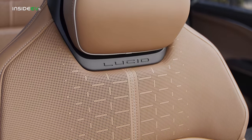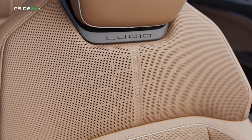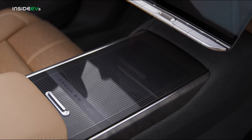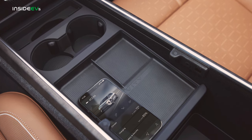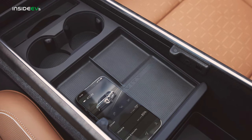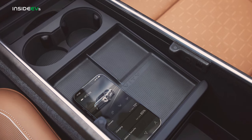Lucid borrows liberally from mid-century modern architecture and interior design for this car's materials. This center console door, for example, is made out of tempered glass and it slides like a timber door on a piece of furniture, giving you access to an absolutely massive cargo cubby underneath with even more sliding and adjustable bins to help you keep everything perfectly organized and exactly where you want it.